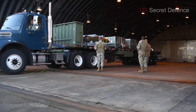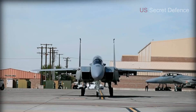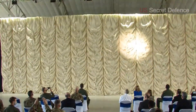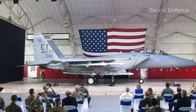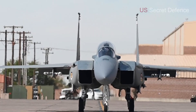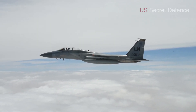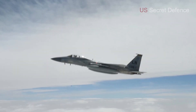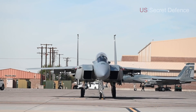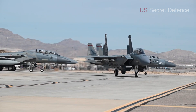Welcome to US Secret Defense, the channel where we bring you the most exclusive insights into the power, the technology, and the future of modern warfare. Today we are taking you deep inside one of America's most formidable fighter jets, the F-15EX Eagle II — a machine designed to dominate the skies with precision, speed, and adaptability. From nose to tail, this aircraft is a true marvel of engineering and defense superiority, and in this video you will discover every major feature that makes it one of the most advanced jets in the United States Air Force inventory.